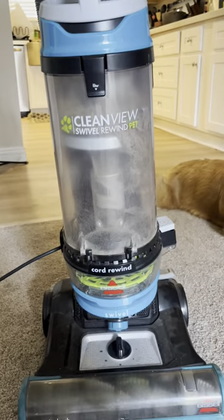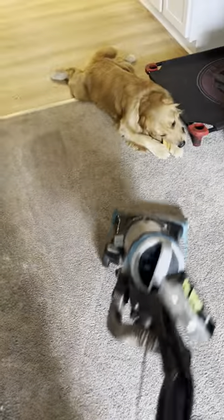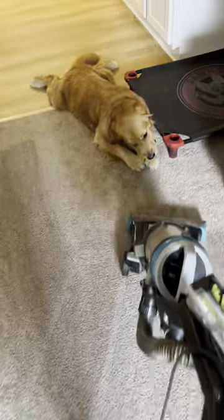The last step is to vacuum. I have the Bissell CleanView Swivel Rewind Pet Vacuum. Also, anyone else need to hold their dog's bones for them? This is what it looks like. We've had this literally for like two years and it works so well. Don't mind me, sir, I'll vacuum around you.